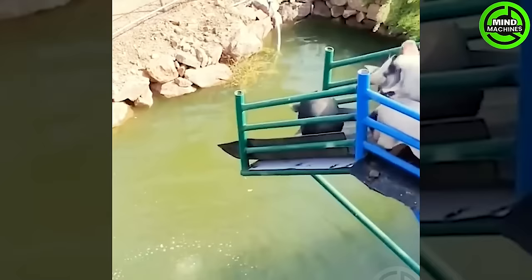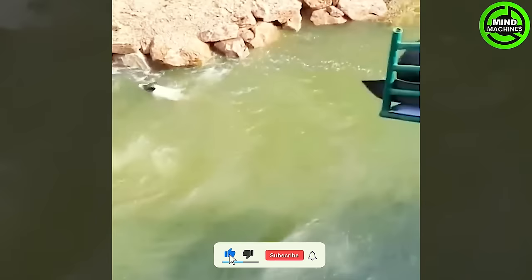Pigs jumping into the pond is always a joyful and adorable moment. They really know how to enjoy life.